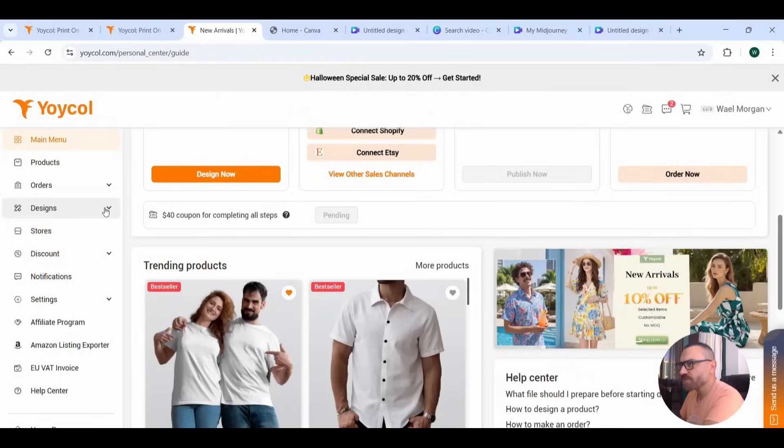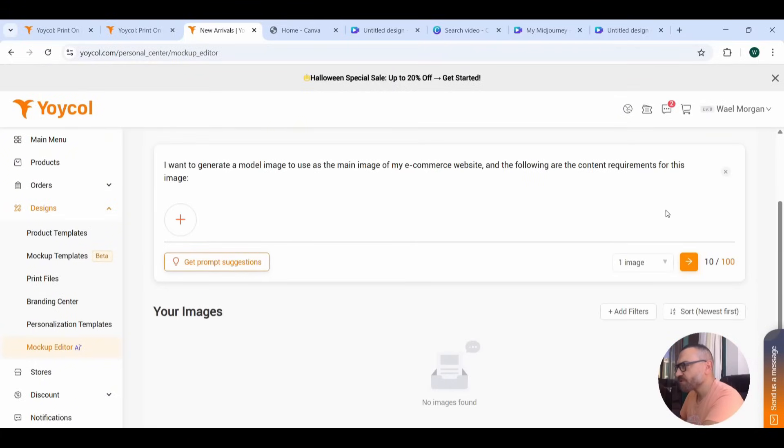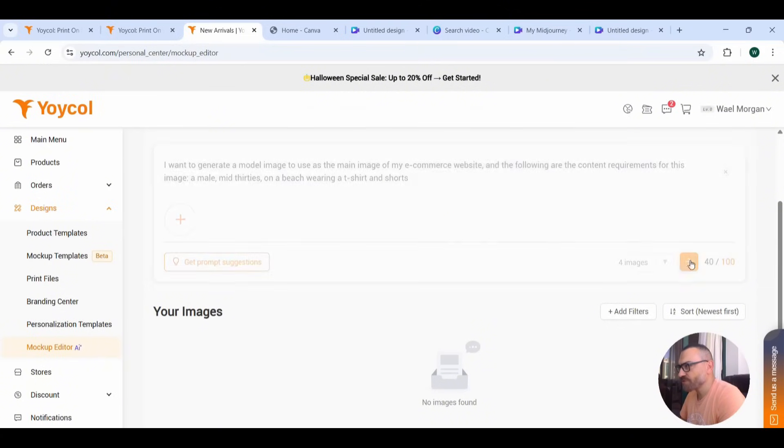Now let's go back to the dashboard and press the Designs tab to check the AI Mockup Editor. This is something not provided on any other print-on-demand platform. For example, you can write a prompt like: 'I want to generate a model image for the main image of my e-commerce website — a male, mid-30s, on the beach, wearing a t-shirt and shorts.' You can also upload a reference image of the model you're looking for, or get prompt suggestions, and choose between one or four images.